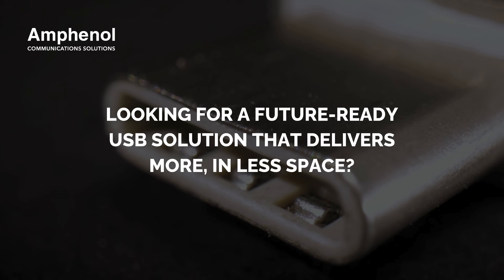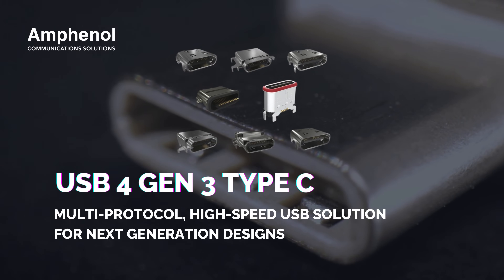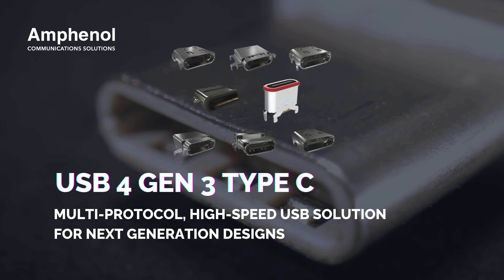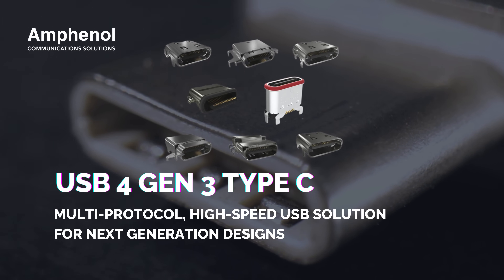Looking for a future-ready USB solution that delivers more in less space? Introducing Amphenol's USB 4 Gen 3 Type-C connector, a multi-protocol, high-speed interface built for next-generation devices.